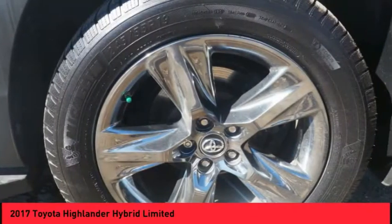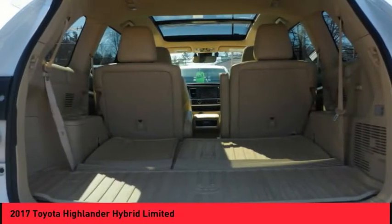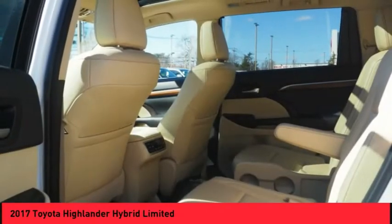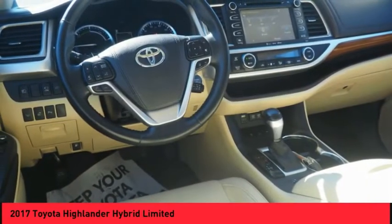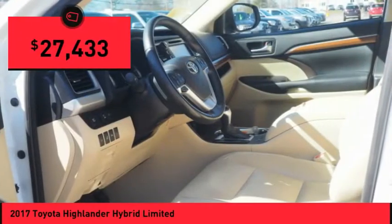Offering a spacious interior, smooth ride, and refined hybrid powertrain, the Highlander is an excellent family vehicle that combines exceptional fuel economy and a spacious, well-appointed interior. And is priced below $30,000.